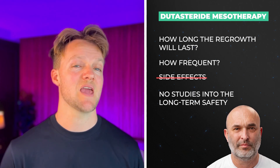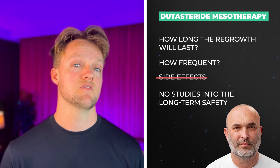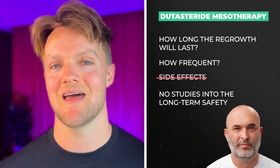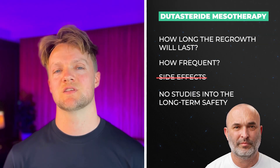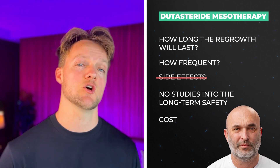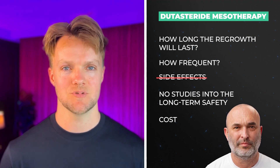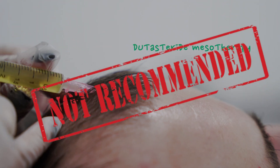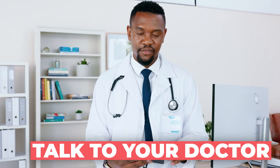What happens if you carry on injecting Dutasteride for years on end? The results might not be ideal. And then there's the cost — mesotherapy has to be done at a doctor's office and won't come cheap. Taking all this into consideration, Dutasteride mesotherapy is not something we would recommend, at least not until you've exhausted other more conventional treatments, including topical finasteride.